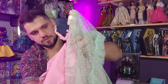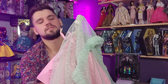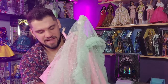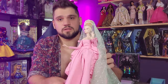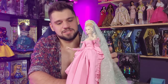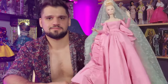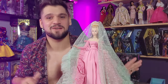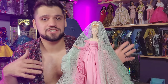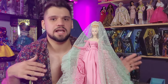Me knocking over dolls worth hundreds of dollars — that's the content that brings you here time and time again. I really want to get that necklace on her but I just don't have the patience anymore after filming for 40 minutes. Here she is — isn't she great? I'm actually really happy about it. I think she's gonna look great right next to these other beautiful ladies in their gowns.